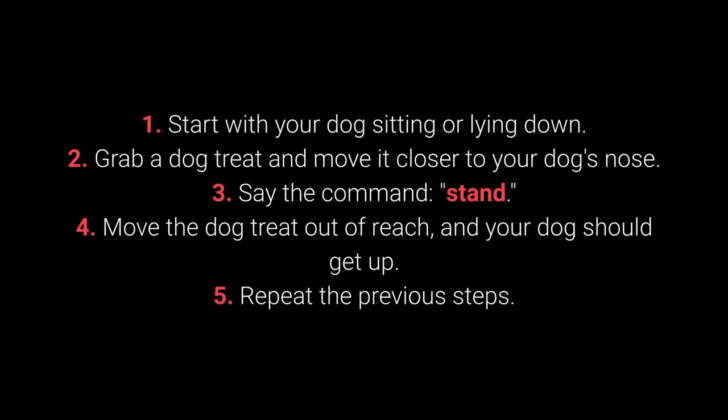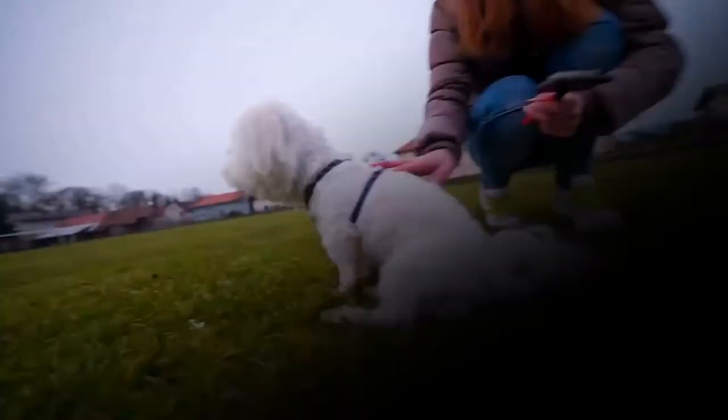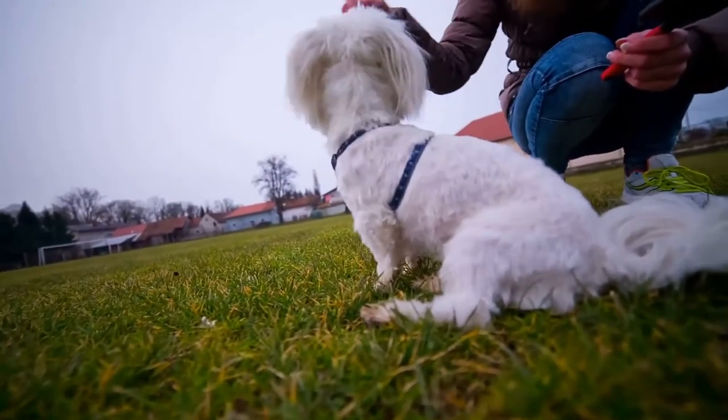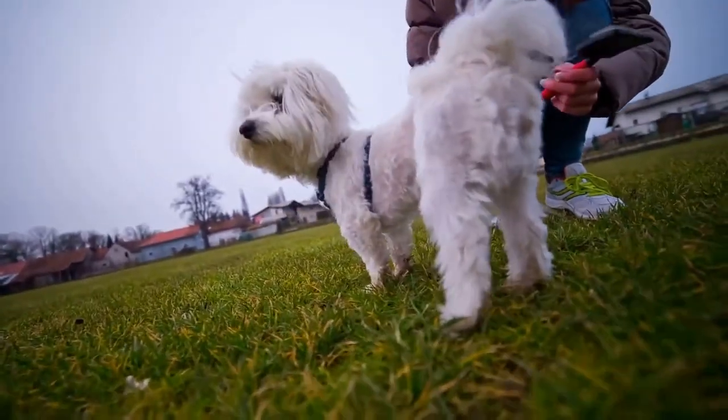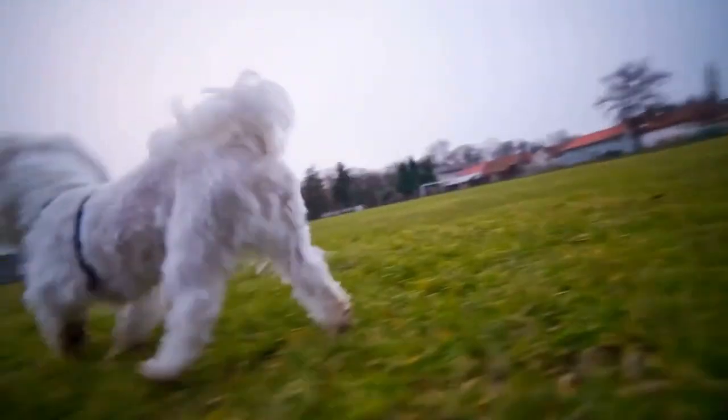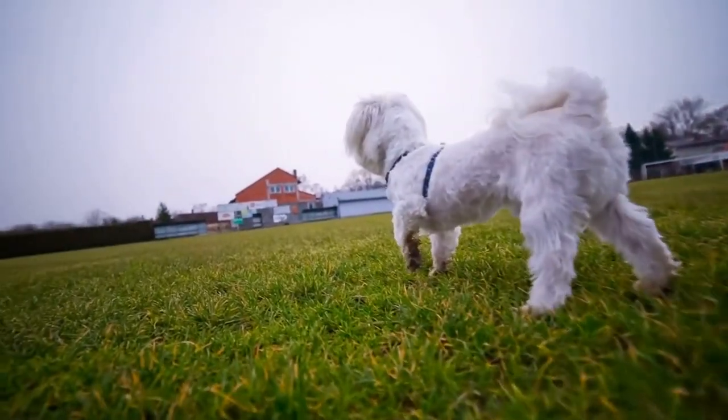How to teach your dog to get up? First, start with your dog sitting or lying down. Second, grab a dog treat and move it closer to your dog's nose. Third, say the command 'Stand.' Fourth, move the dog treat out of reach and your dog should get up. Fifth, repeat the previous steps. The dog should learn the Stand command with a few days of repetition. It allows a bit more control over your dog and is very practical with energetic and playful dogs in particular.